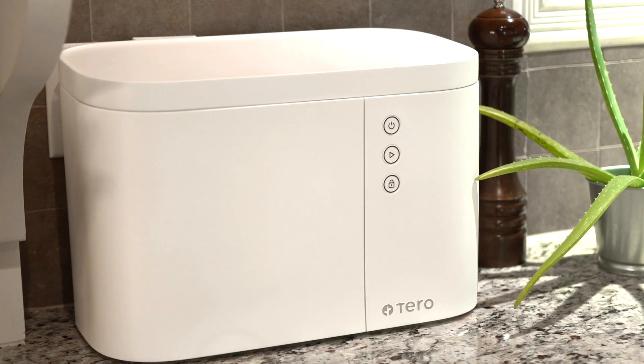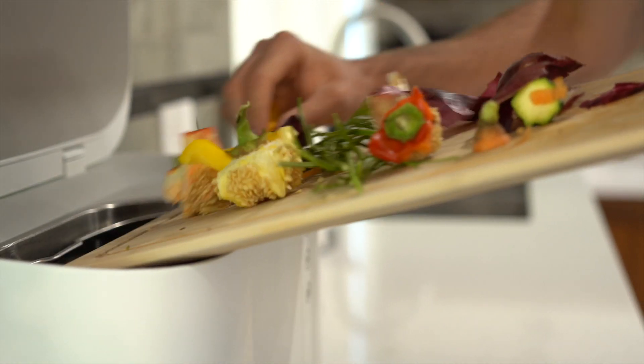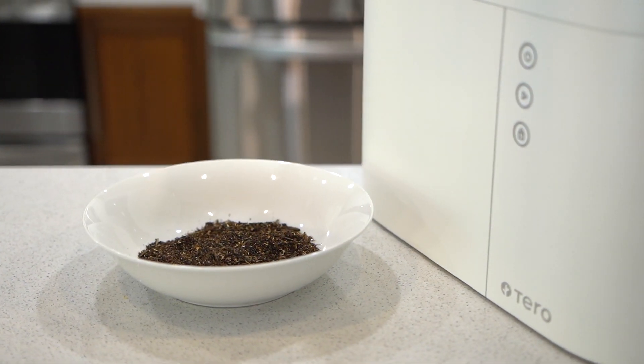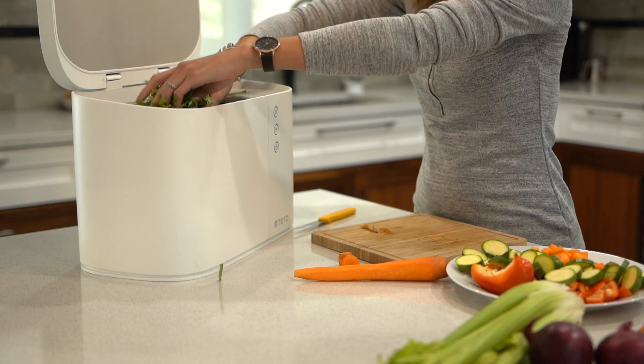Introducing the Tero device, a solution that revolutionizes home composting. Tero is a small countertop appliance that quickly transforms your food waste into a natural fertilizer. All types of food, including animal-based products, can be put into the device throughout the week.